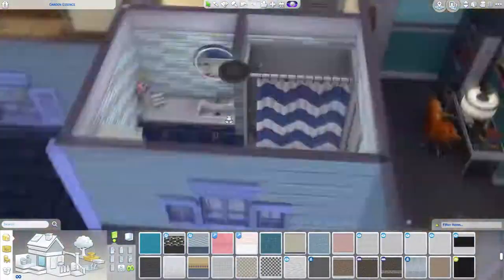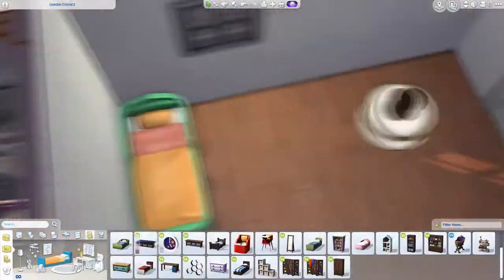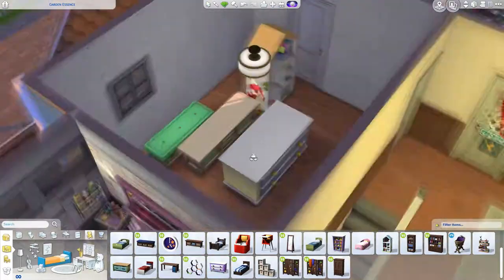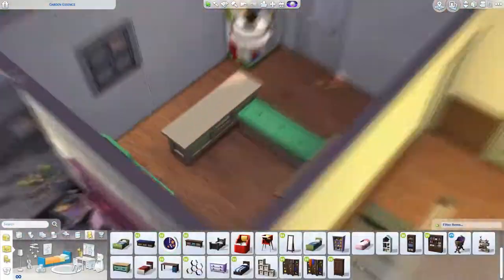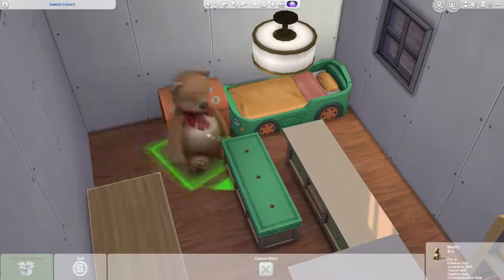Placing a lot of clutter — actually maybe not that much on this one. Even though I love clutter and I want it everywhere, I'm trying not to overdo it, because I tend to put a lot of clutter in my builds and it can look a little bit messy.